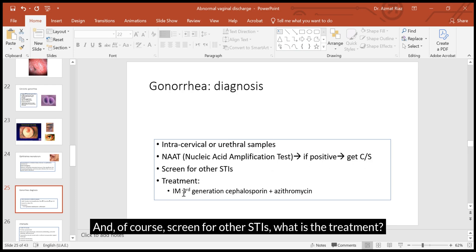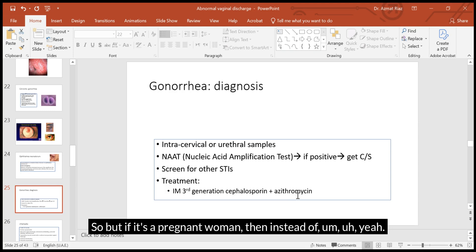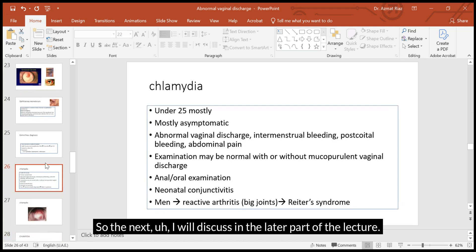Screen for other STIs as well. The treatment is third-generation intramuscular cephalosporin and azithromycin. In pregnant women, azithromycin is safe, but doxycycline is not. Further details will be discussed in a later part of the lecture.